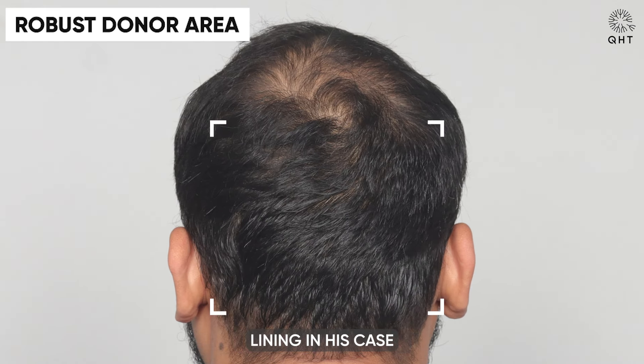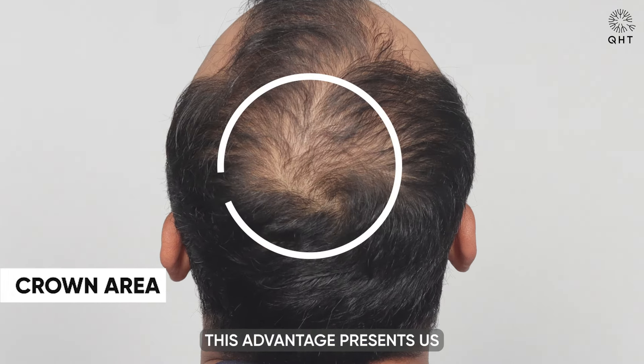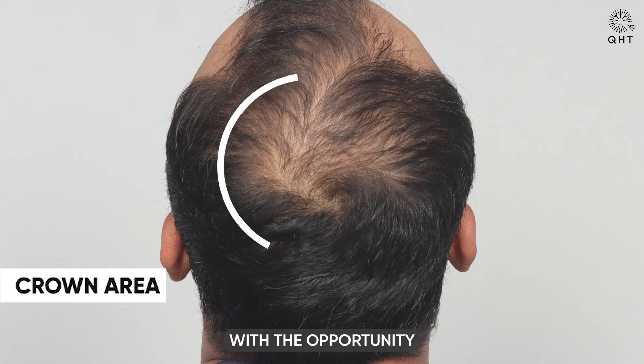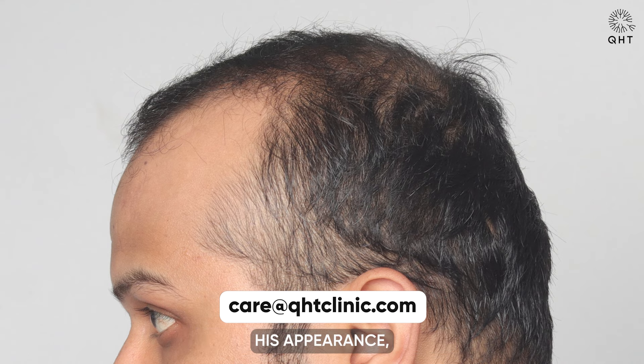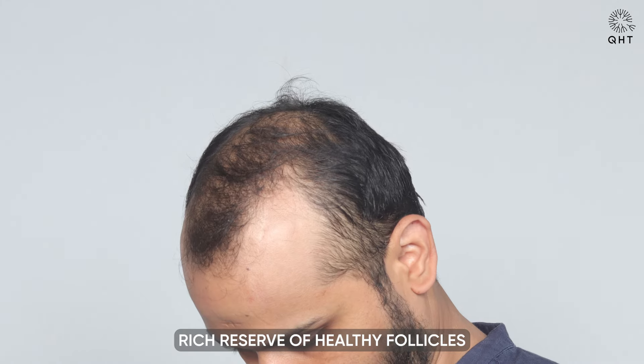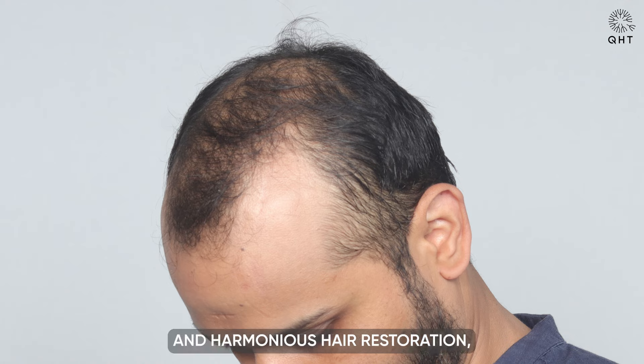However, the silver lining in his case lies in his robust donor area, a crucial element for a successful hair restoration. This advantage presents us with the opportunity to effectively replenish the lost density and revitalize his appearance, employing the rich reserve of healthy follicles to achieve a natural and harmonious hair restoration.